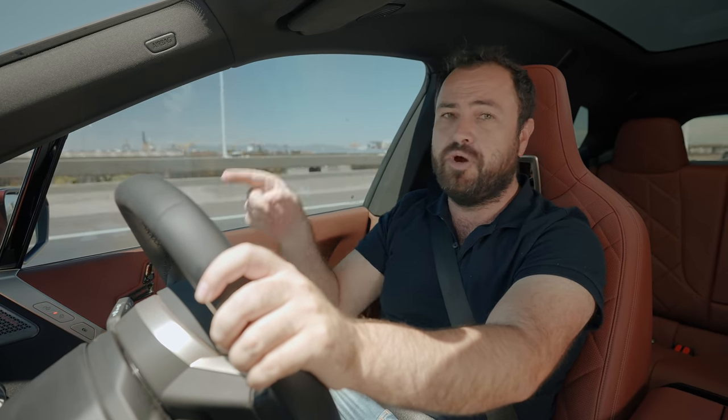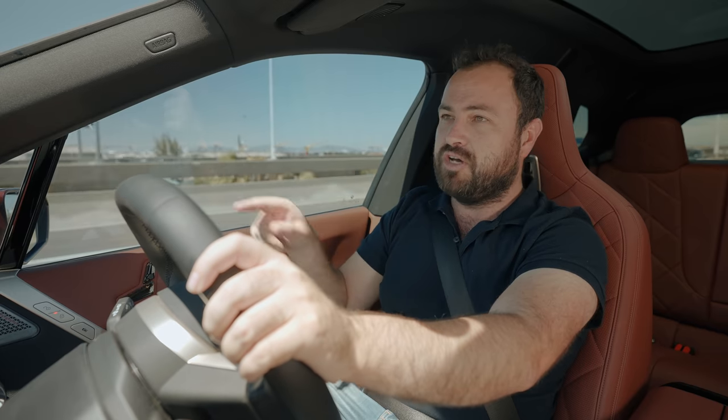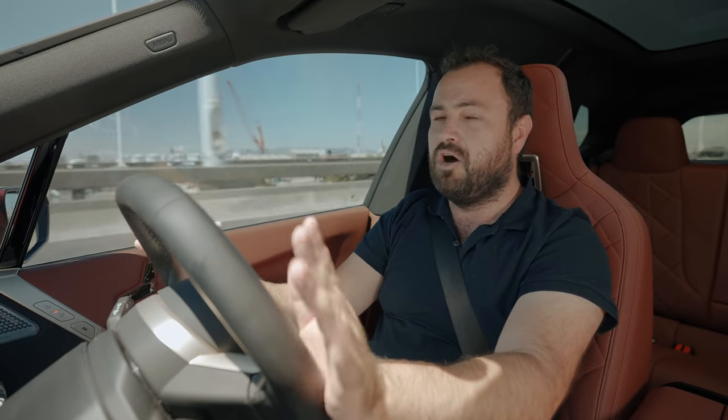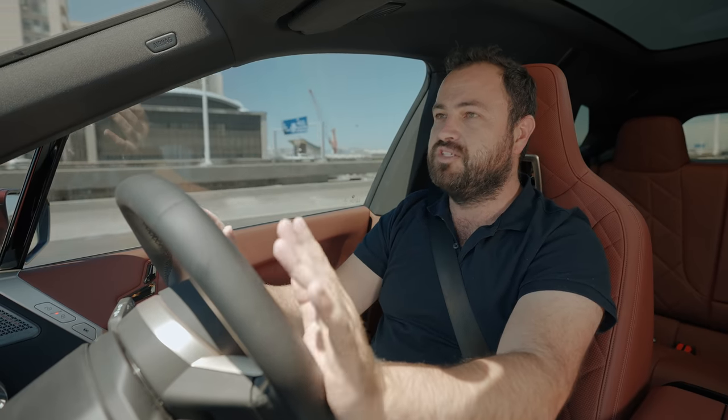It literally stops people in their tracks. I've had people take photos of this car, people wave at me, point at it, give thumbs up, bump their friends like 'look at that' as I drive past. I've had people stop me in parking lots wanting to see the inside. I can guarantee you that the only people who don't like this car are on Twitter — out in the real world, everyone loves this car.